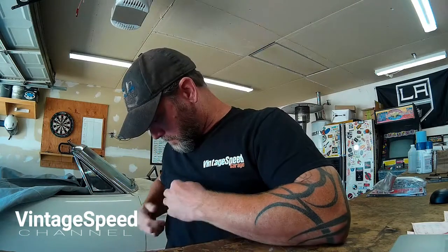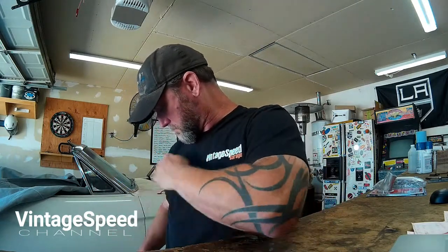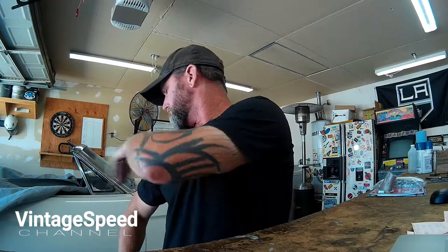Hey guys, good morning. Today on Vintage Speed Garage, this episode is going to be a little bit different than all of the previous ones. We're not really working on any big projects today. Today I'm going to give you an update of where I've been, what I've been doing, and why you haven't been getting regular content.